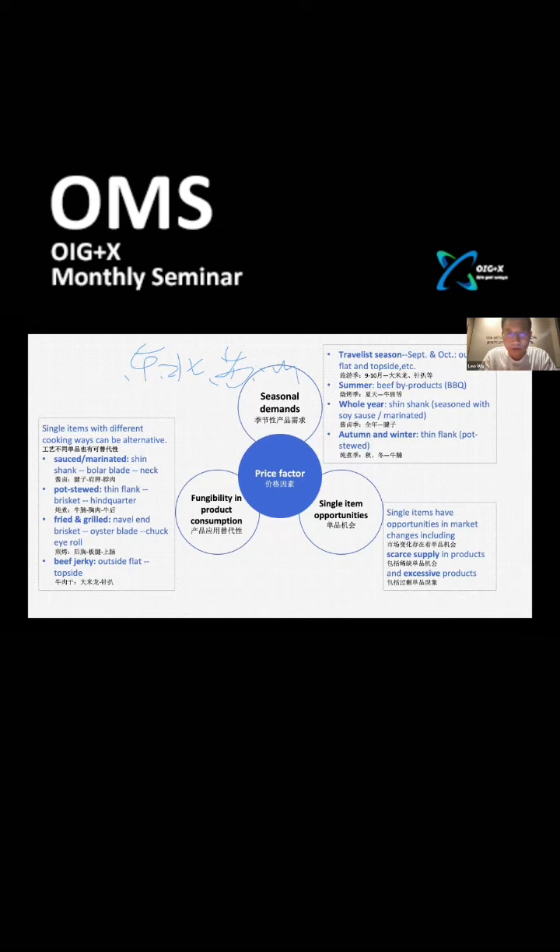The price trend of beef in China is more driven by reverse thinking. Factors such as mid-tier product price acceptance, product substitutability, and inventory capacity influence how the market accepts beef prices. China's market has become demand-oriented, and future price trends should reference the price acceptance of Chinese end consumers to assess actual price reasonableness.